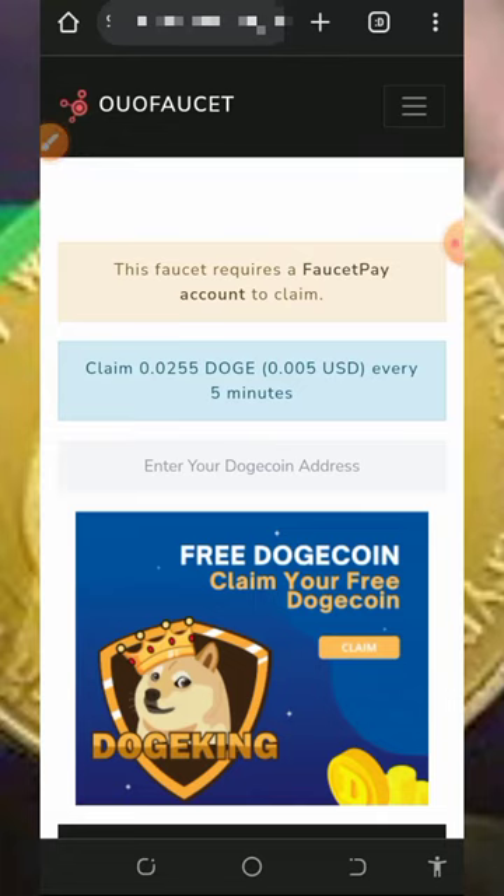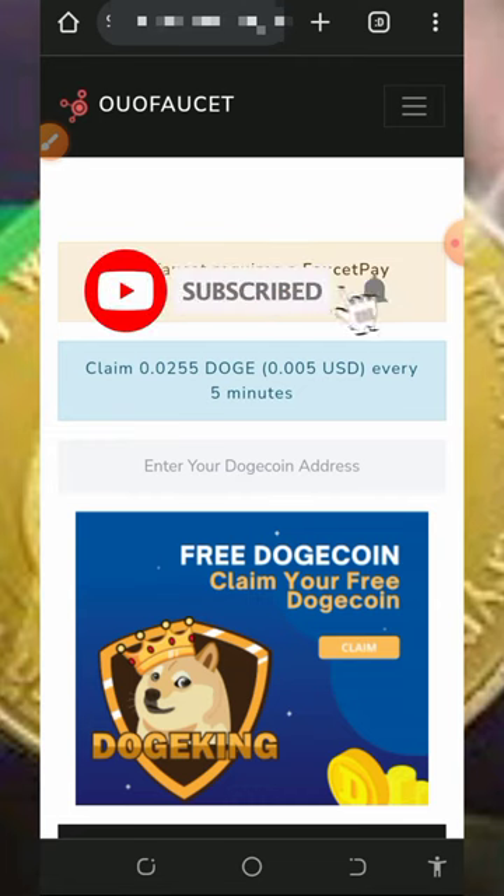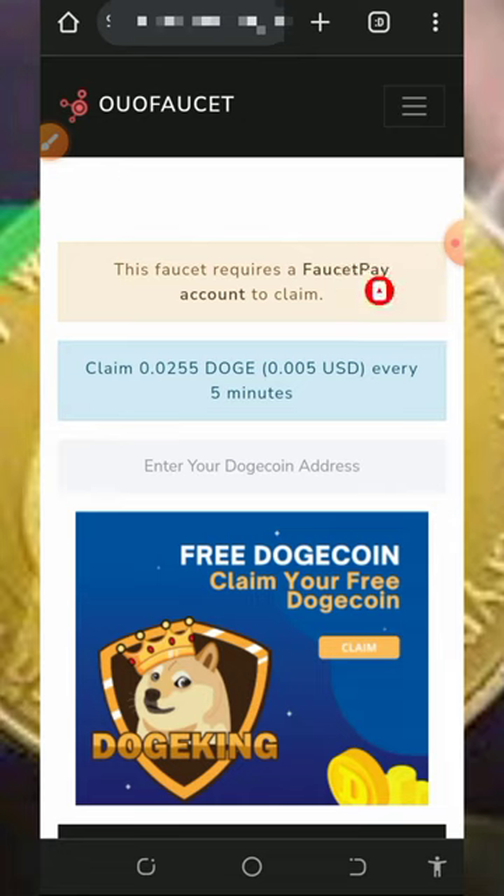What's up guys, welcome back to another update. Today I found another website where we're gonna claim unlimited Dogecoin every single day directly to your FaucetPay account. I decided to make a video review about the platform so you can jump into the website and start claiming. If this is your first time visiting our YouTube channel, please consider subscribing, turn on your bell notification, and also join our Telegram channel to get notified whenever we drop a new video.